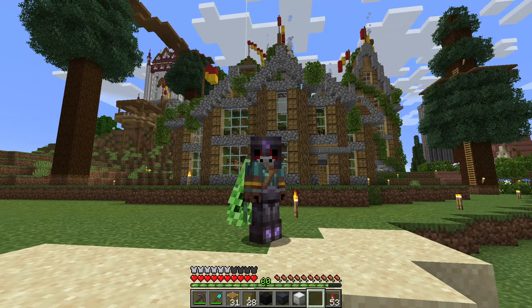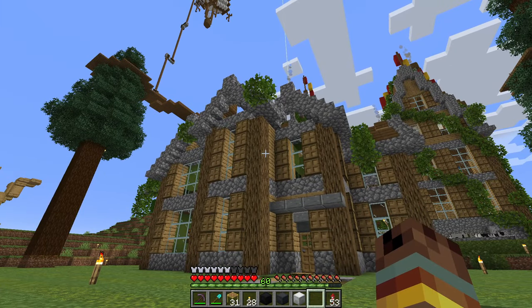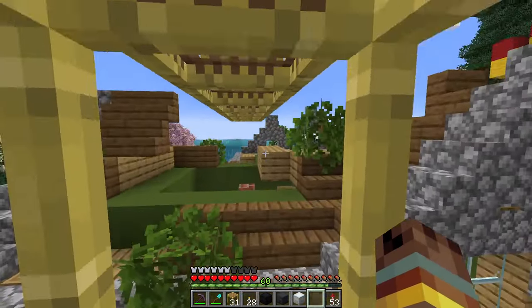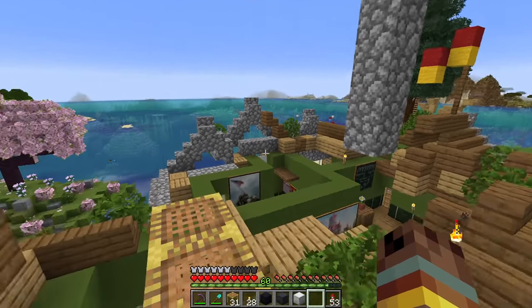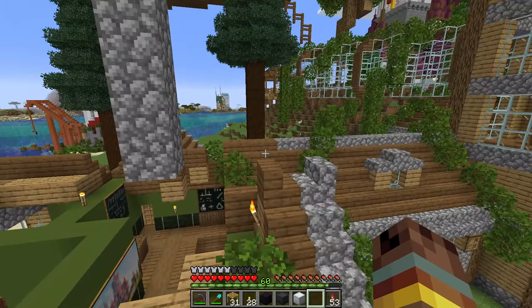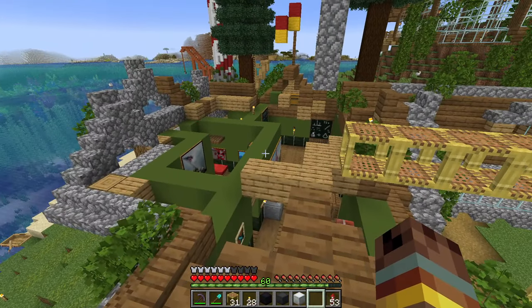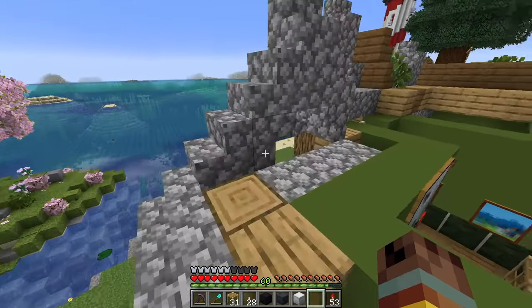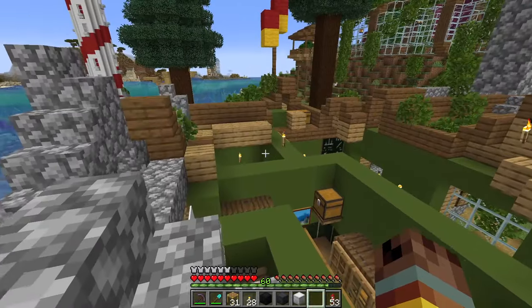Hello everyone, welcome back. If you watched the last episode, you'll know that unfortunately my house burned down. If we head up the scaffolding, you'll see we've got a bit of a mess up here. I had a lightning rod on top of this roof and a thunderstorm came through while I was AFK and unfortunately scorched the entirety of this roof. The one moment I'm away from my keyboard, this thing decides to burn down.